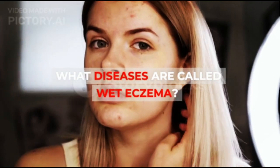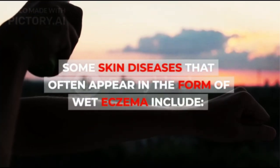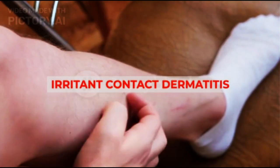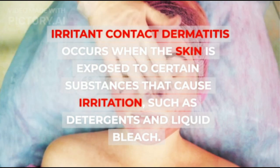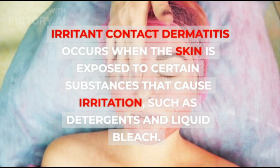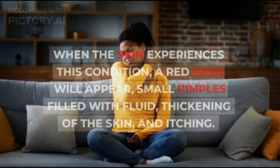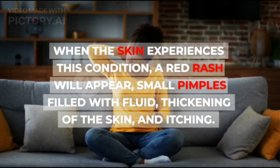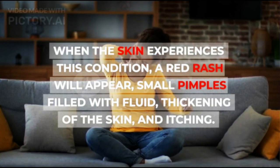What diseases are called wet eczema? Some skin diseases that often appear in the form of wet eczema include: 1. Irritant Contact Dermatitis — this occurs when the skin is exposed to certain substances that cause irritation, such as detergents and liquid bleach. When the skin experiences this condition, a red rash will appear, small pimples filled with fluid, thickening of the skin, and itching.